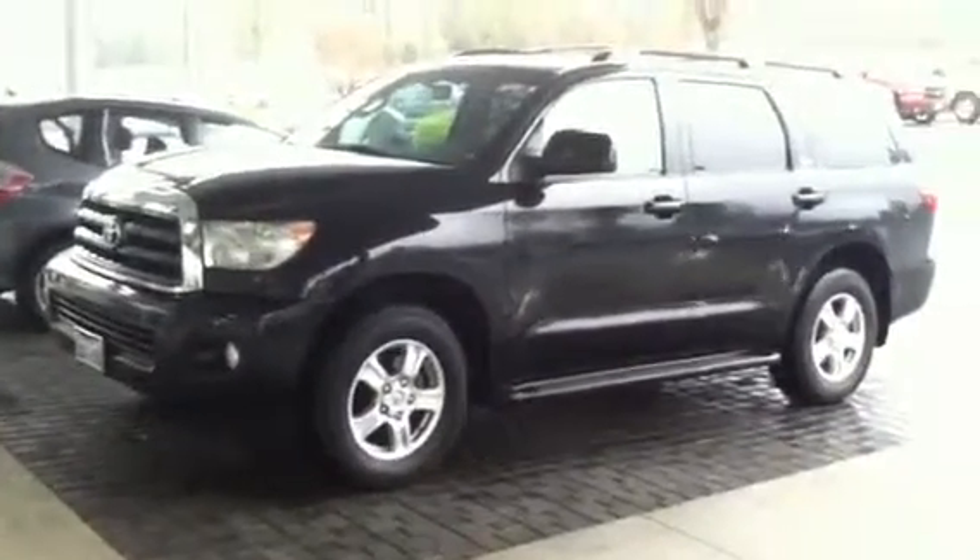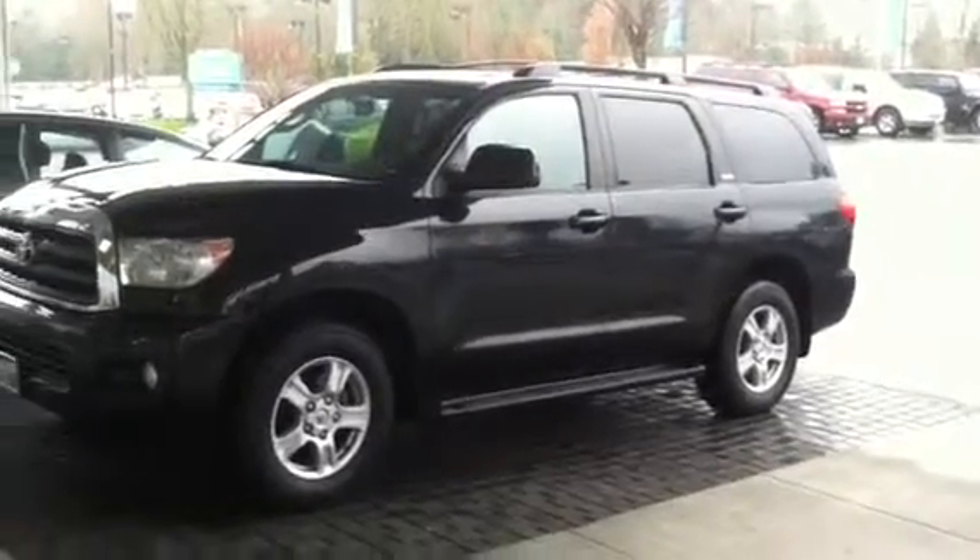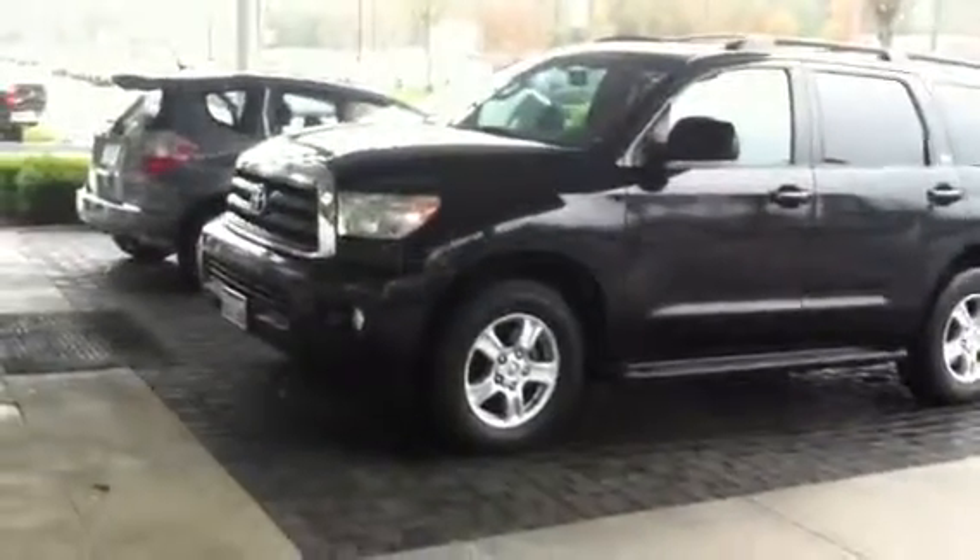Hey Jennifer, Don Bauer, Capital City Honda. I just wanted to give you a video of that 08 Sequoia you had inquired about on Cars.com.